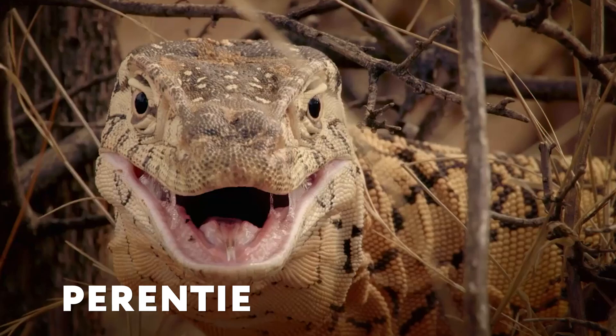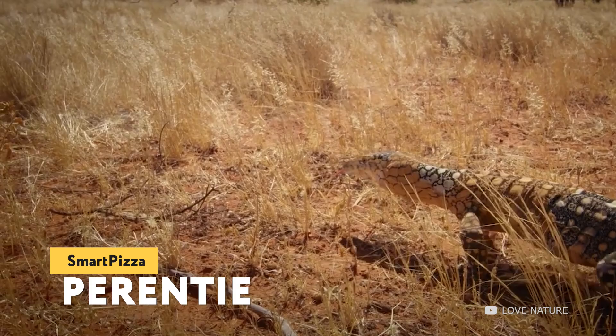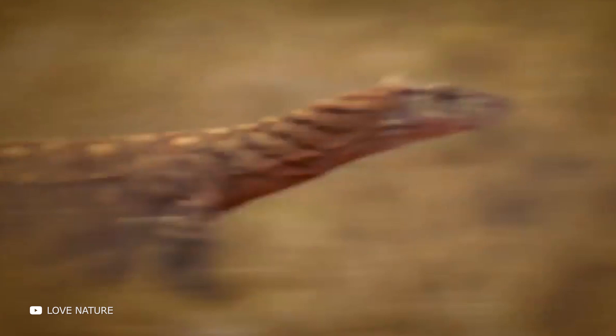The Parenti, like the Komodo dragon, is capable of surprising with its size — some individuals reach up to two and a half meters in length. The Parenti inhabits arid regions of Australia and feeds on other reptiles, small mammals, insects, birds and their eggs, and carrion. The largest Parentis prey on young kangaroos and solitary dingoes. It's one of the fastest and toughest lizards — if necessary, an adult can reach speeds of up to 40 kilometers per hour, and it can run on either four legs or two hind legs.